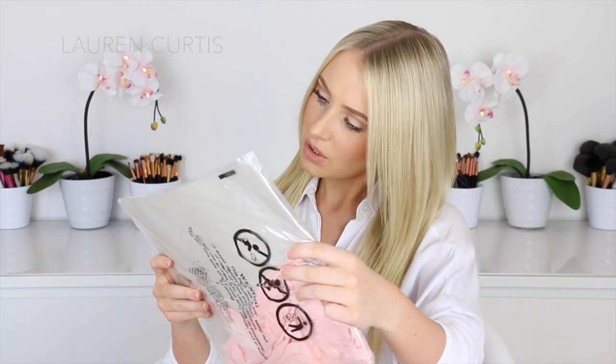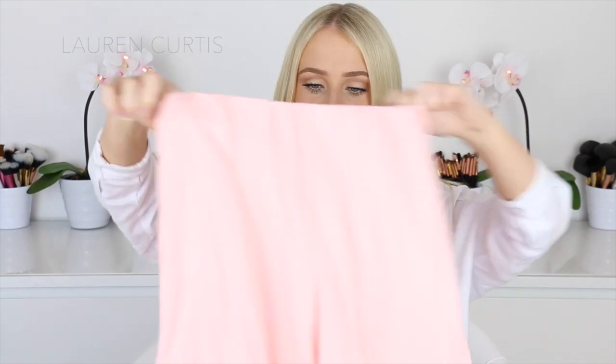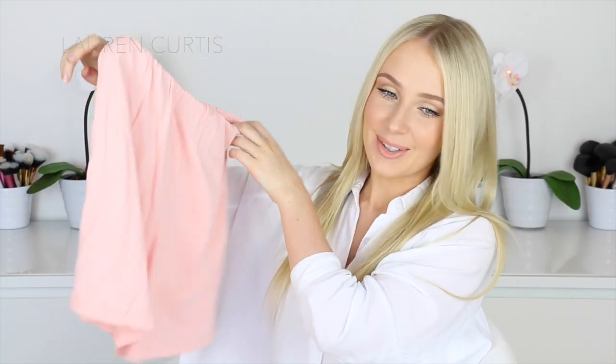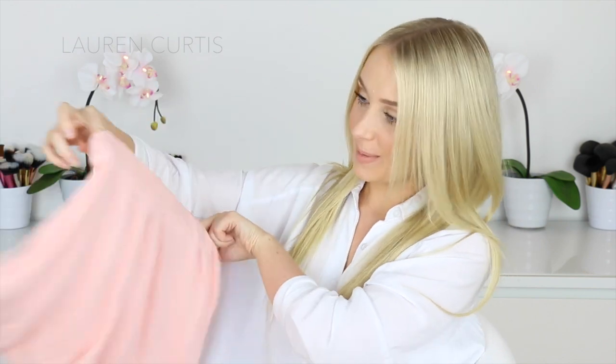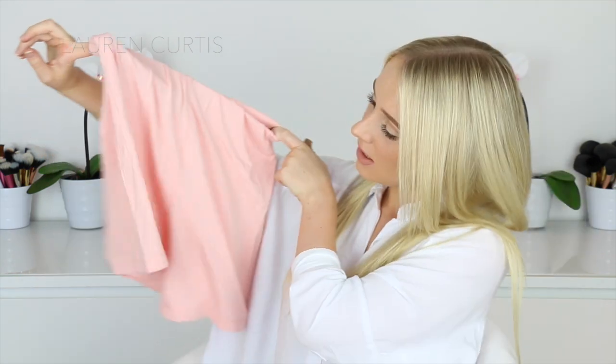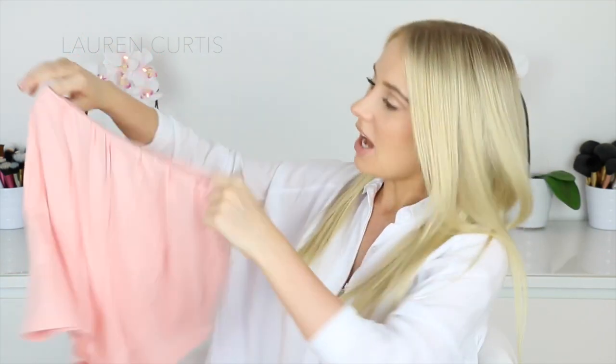Next I've got the ASOS Pleated Culotte Shorts — culotte, I don't know how to pronounce that. This is pretty much the same material as the little bandeau playsuit. They look like pajama pants or granny pants or something. Anyway, they're just high-waisted, little pink, corally, pastel pink shorts basically. Again, just a really comfortable item.